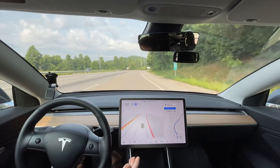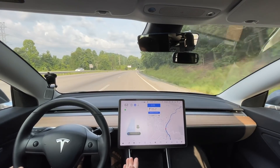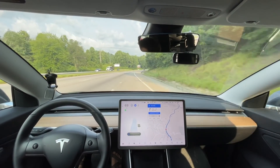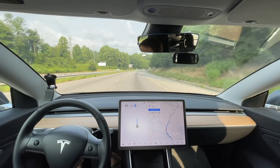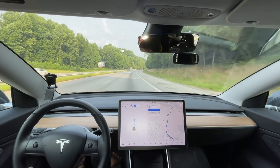I have it on Navigate on Autopilot, so it should automatically change lanes. It was a little bit late but it did it. We're just going to do a time-lapse of the highway.